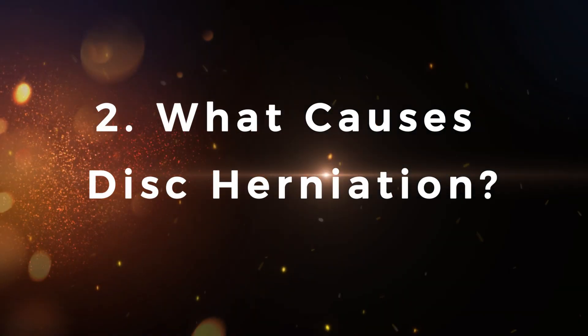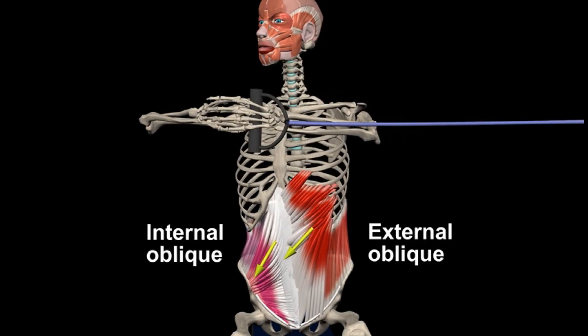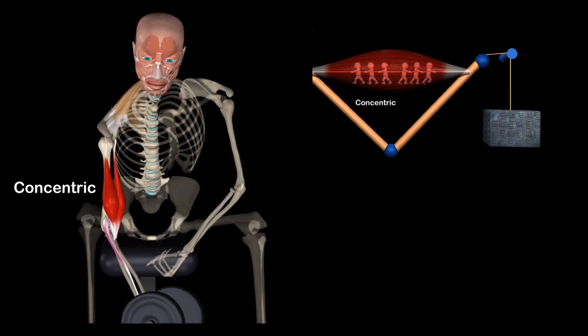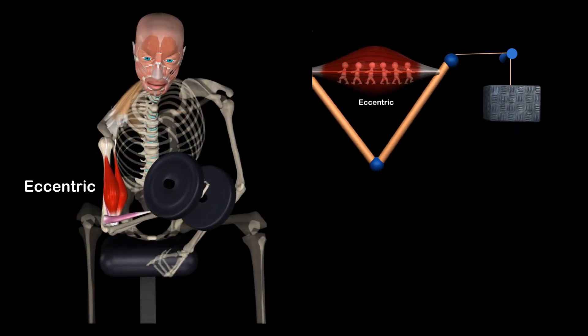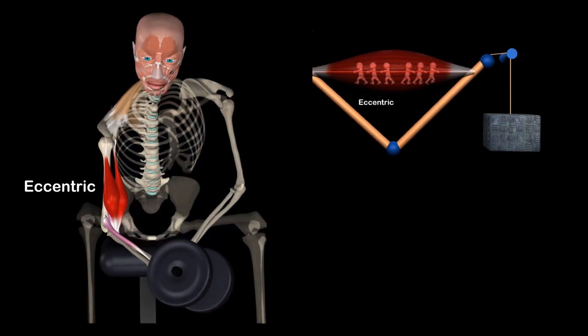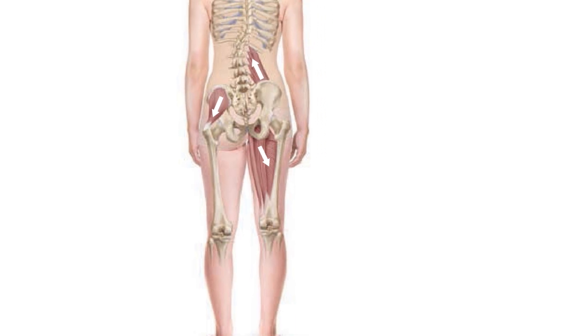What causes disc herniation? In the human body, every movement depends on muscle function. Bones, joints, and discs do not move independently — they are driven by muscles contracting and relaxing to create movement. However, if muscles aren't functioning correctly or are imbalanced, they can start overloading certain structures in the body.